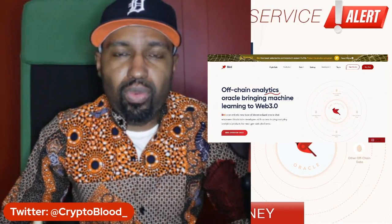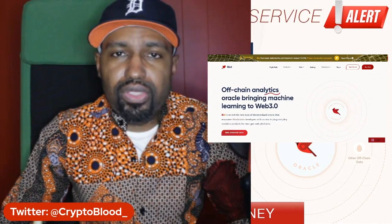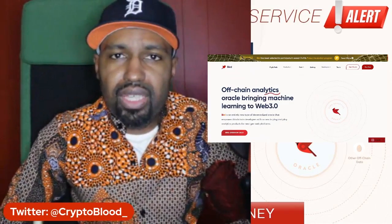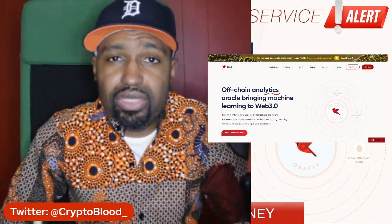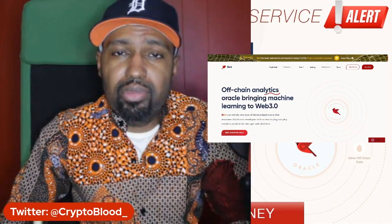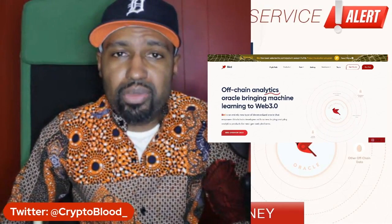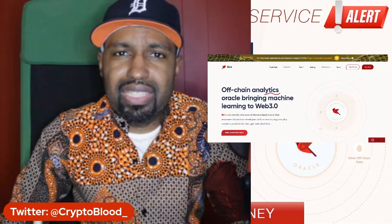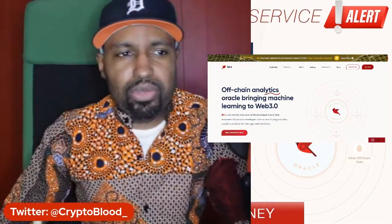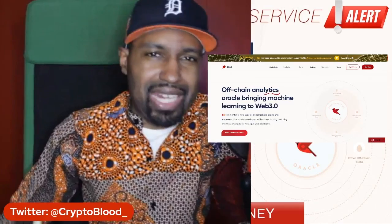Get over to Bird.money to get more information about this wonderful new tool for developers in the blockchain industry. I'll have a link in the description below, and also some other links to check out like their Twitter to stay up to date on the latest with Bird.money. Support Crypto Blood — and that's another review of a DeFi service. Make sure you guys like, share, and subscribe, and click that bell to receive more videos like this. I'm out of here, holla!